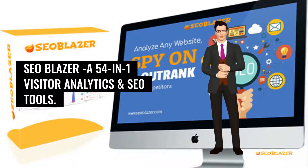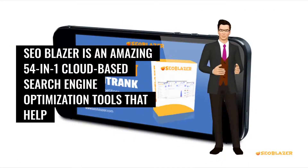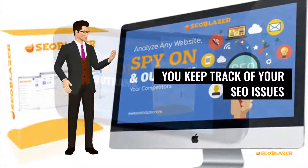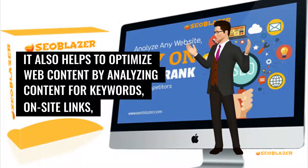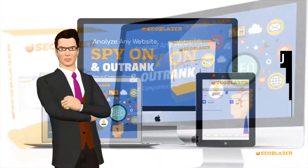SEO Blazor is an amazing 54-in-1 cloud-based search engine optimization tool that helps you keep track of your SEO issues and improve the visibility of a website in search engines. It also helps to optimize web content by analyzing content for keywords, on-site links, and other SEO considerations.